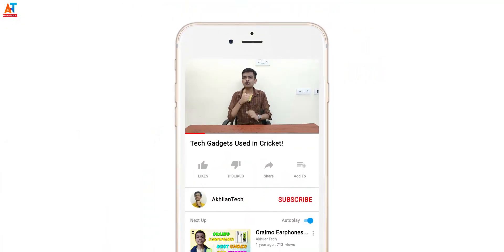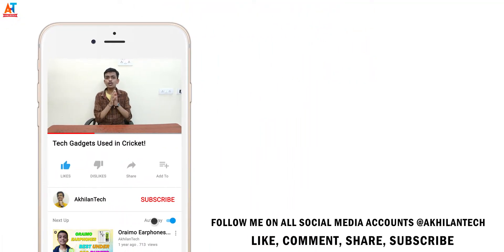That's all from this video. I hope you got a clear idea of what technologies are used in a cricket match. If you found this informative, drop a like below and share the video. If you're new to this channel, make sure to hit the subscribe button and turn on the notification bell so you'll be reminded every time I post a new video.